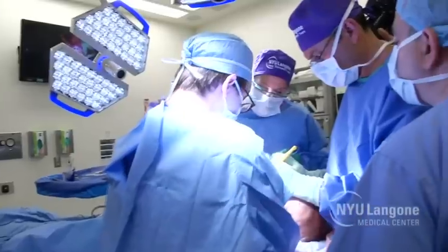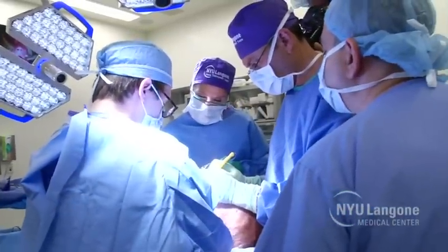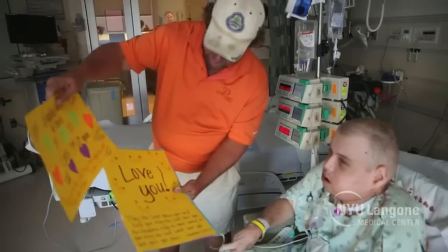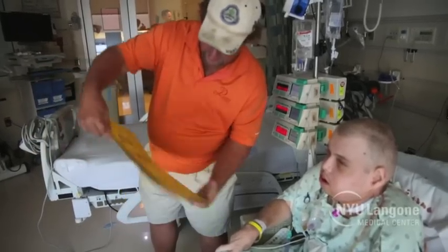The procedure performed on Patrick is critically important. Number one, we transplanted functional eyelids, which is important for the preservation of Patrick's vision. Secondly, the amount of tissue transplanted had not been transplanted before. In addition to protecting his vision and giving him normal eyelids, we also wanted to restore his appearance by removing the scars and placing new tissue to allow him to express normal expressions like smiling.